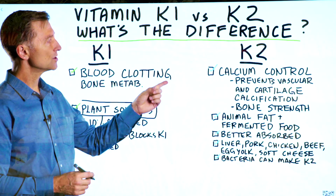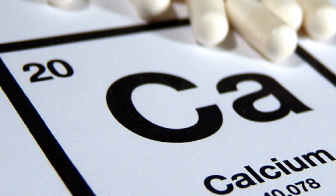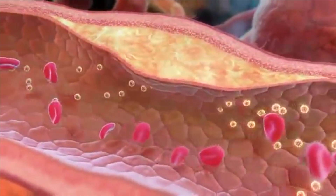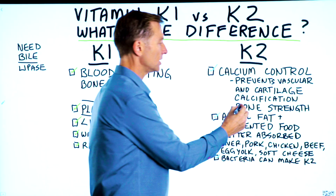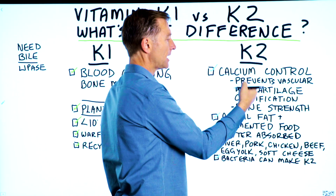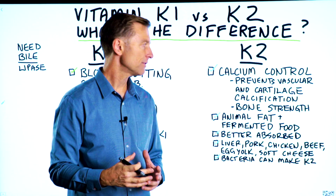Switching over to vitamin K2 — this nutrient has everything to do with calcium control. It prevents calcium from accumulating in your vascular system, and it also has everything to do with bone strength. So it keeps the calcium in the bone and keeps calcium out of the soft tissues.